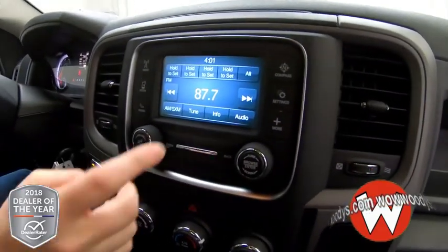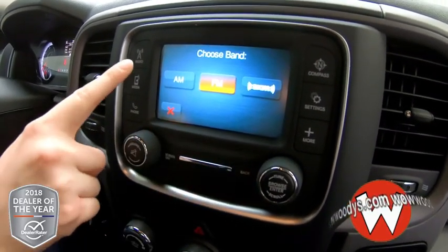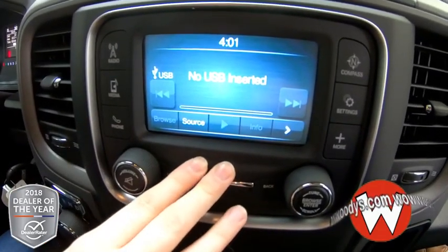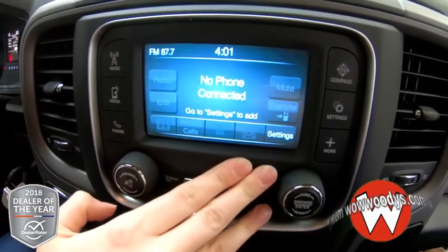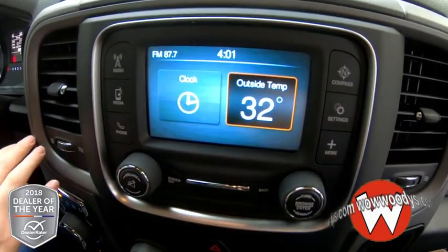The media center has all of your radio options — you can set your presets and subscribe to Sirius XM radio if you choose. You can also connect your phone or MP3 player and control it from here, or connect via Bluetooth to make phone calls. You have your compass, all your settings, and your temperature display right there.